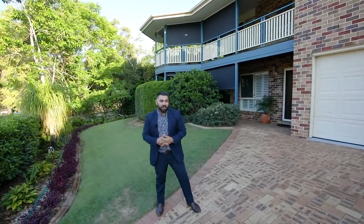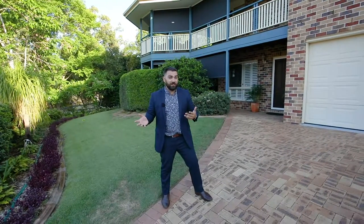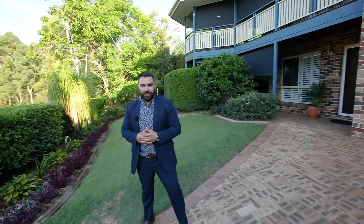Hey folks, I'm here in Albany Creek. Do you have toys, say three cars, four motorbikes and need a heap of storage? Well I've got the home for you. Check out 82 Crestbrook Drive in Albany Creek.